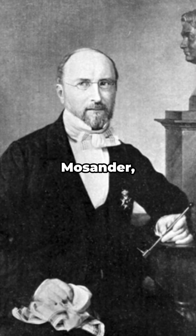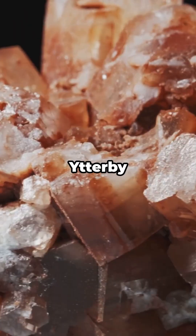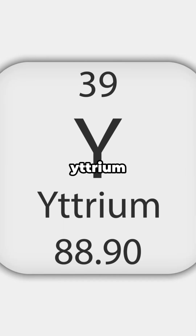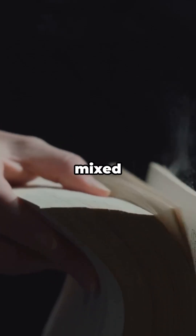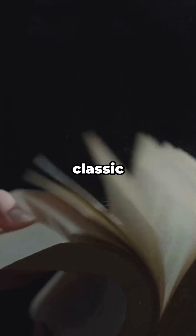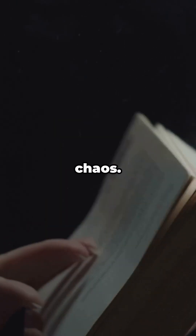Quick origin story. In 1843, Carl Gustav Mosander was poking around minerals from Ytterby — the mine that gave us Yttrium, Ytterbium, Erbium, and Terbium. Early chemists mixed up Erbia and Terbia. Classic 1800s chaos.